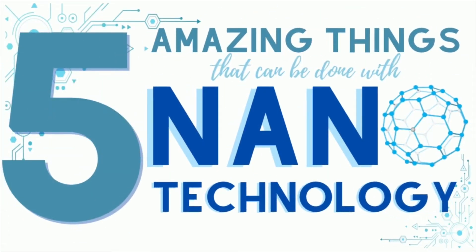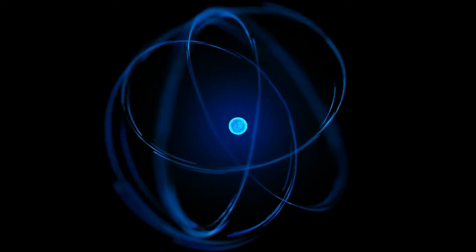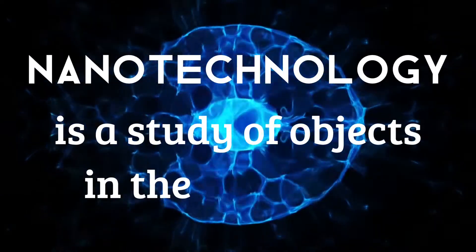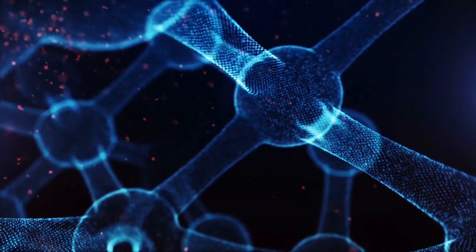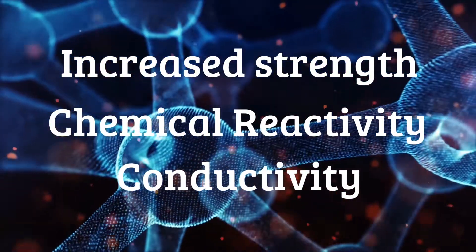5 Amazing Things That Can Be Done With Nanotechnology. A nanomaterial has at least one of its dimensions smaller than 100 nanometers. To put that in a graspable sense, a nanometer is one millionth of a millimeter, or about 100,000 times smaller than the diameter of a human hair. Nanotechnology is a study of objects in the nanoscale. At that size, new phenomena take precedence over those that hold sway in the macro world. They behave completely different from their larger counterparts, often having properties like increased strength, chemical reactivity, and conductivity — a huge feat of engineering.